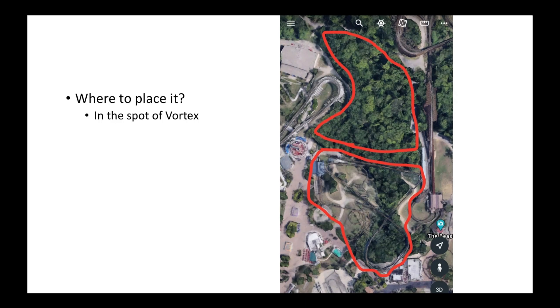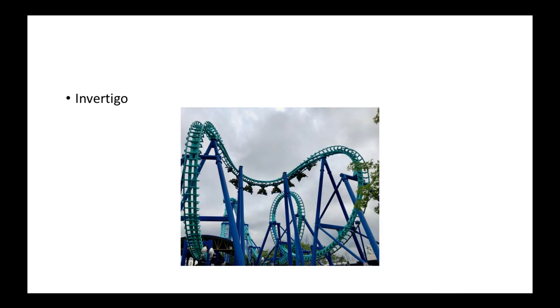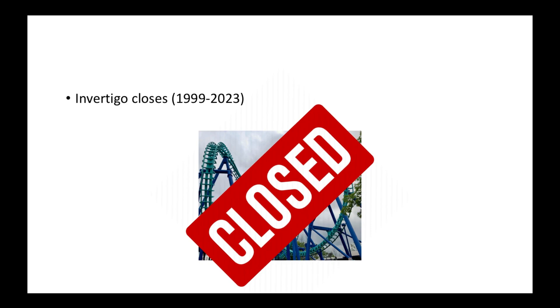Also in 2023, I can see Invertigo closing for good. By that time, Invertigo is not going to be that popular anymore because a lot of people don't like Vekoma boomerangs — they say they're rough, especially the inverted ones. I think it would be a good idea to remove it to open up land, and I'll get to why that would be a good idea.